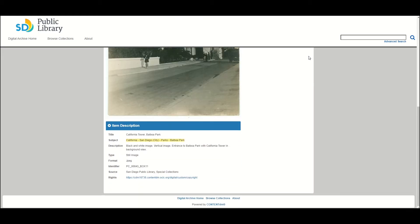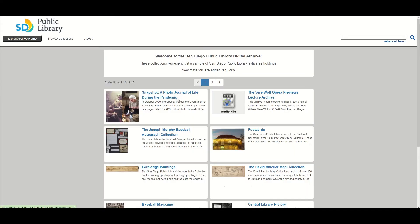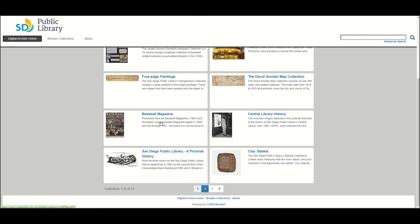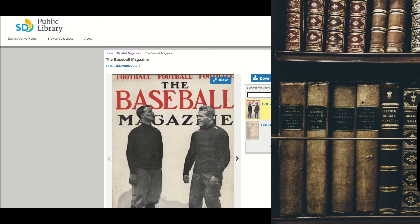Collections range from clay tablets to medieval manuscripts to government documents relating to the Second World War. The digital archive will continue to grow, so please regularly visit this site to see the latest additions.